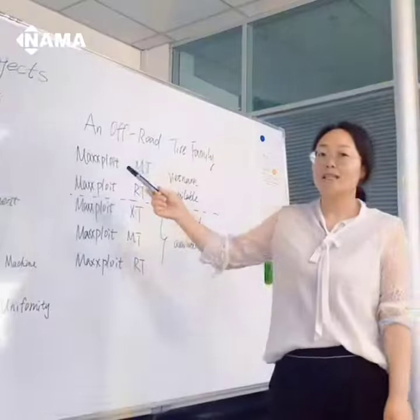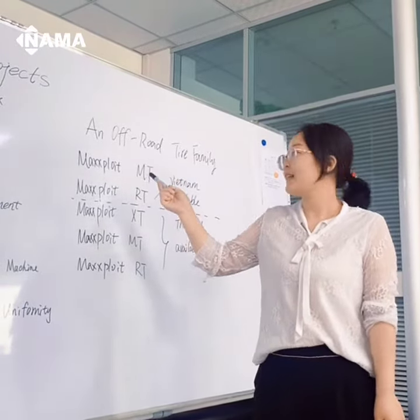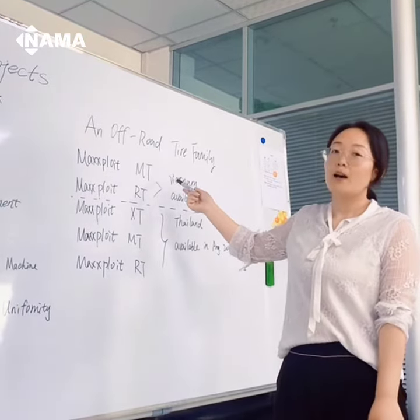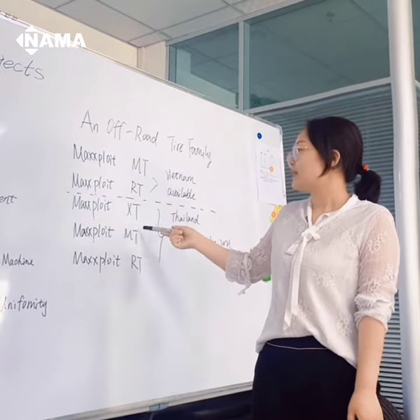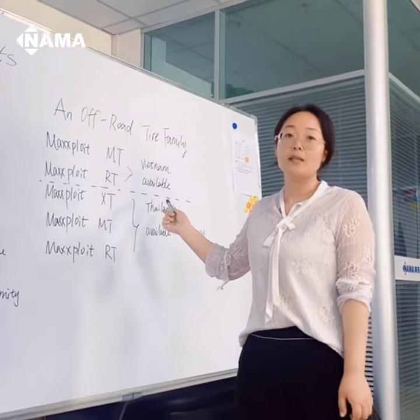All our VNAM and Thailand tire designs are masterpiece. Now let's see our five overall tires: Maxi-Bloyte MT and RT, made in VNAM, which are available for production right now. Maxi-Bloyte XT, MT and RT, made in Thailand, which will be available in this office.